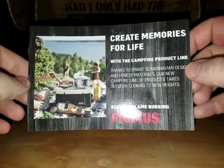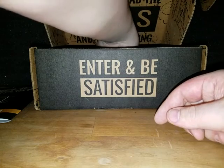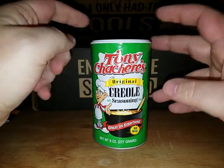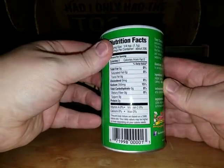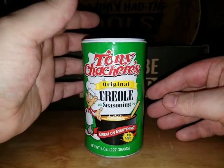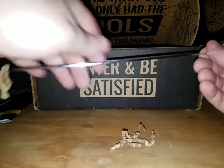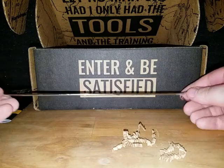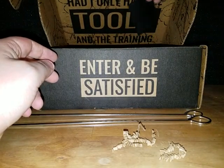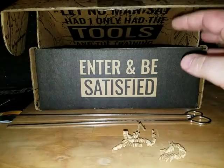There's a box code if anyone wants to go buy some stuff off Primus — it expires the 31st of May. I'm assuming this is the Feast Box: 'Enter and be satisfied.' First up, creole seasoning — I have actually had this stuff before and it's really good. When I was down in Louisiana I got some; it has a nice even kick with a salty flavor. And it comes with kindling like every box, and skewers for shish kebabs, plus a Feast patch.